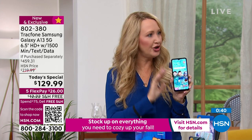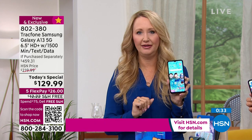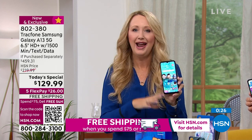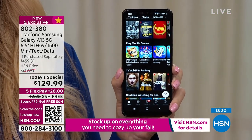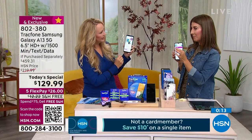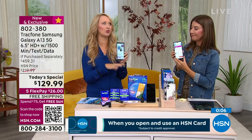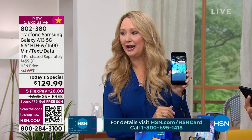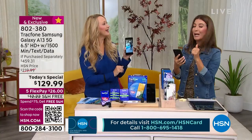Unlike the big carriers who tell you that you can upgrade in two years, with TrackPhone if a great new phone comes out you can buy it whenever you want — you're never limited. Someone asked about the resolution: this is 1080p full high definition, at 30 frames per second. The video looks amazing. Your TV shows and movies are going to look better than the TV you have at home right now.